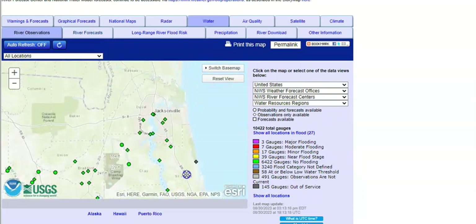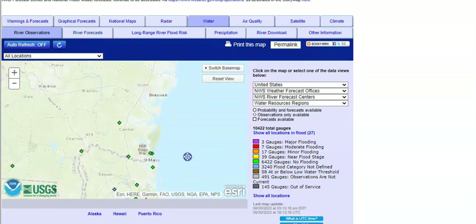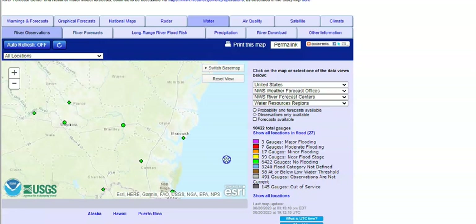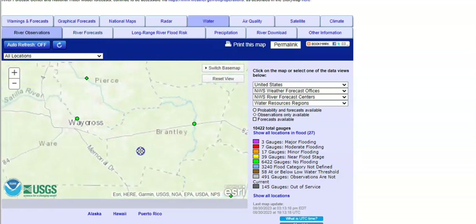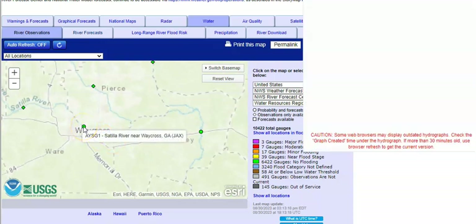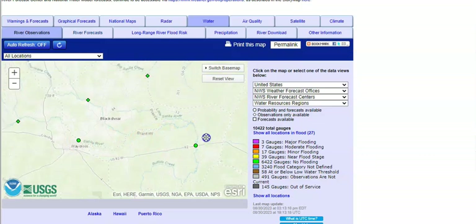Let's make this a little bigger so we can see what we're doing here. Waycross, you're okay — it's just beginning to get a little bit high for you, not doing much.